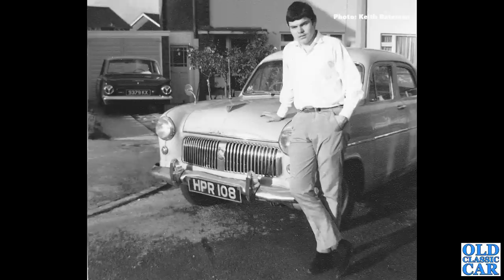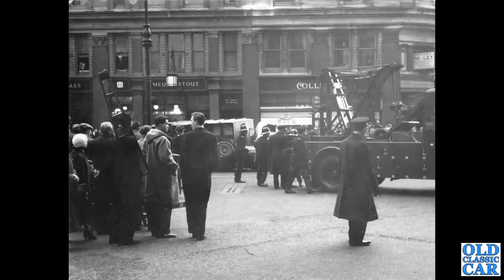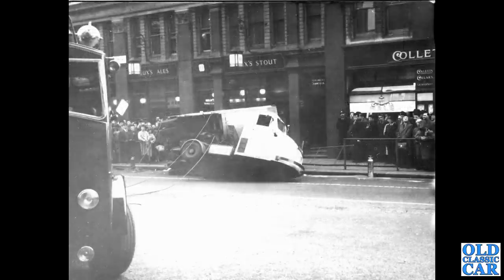Three photos now from my own collection — a Scammell Scarab three-wheeler that appears to have had a slight mishap in central London. We'll get a better view of that. There's an old recovery truck on the right-hand side ready to pull it back onto its wheels. There it is ready to be righted — you can just see the lorry on the left-hand side tasked with doing the job. I'm not quite sure how it ended up at that angle.